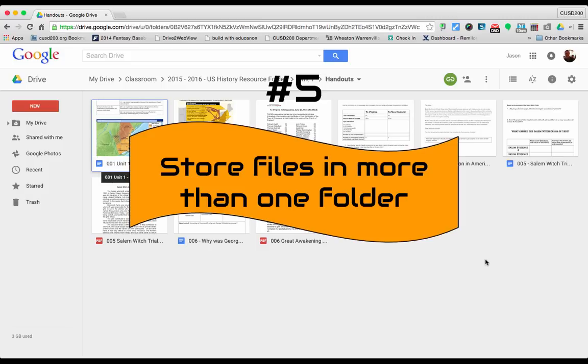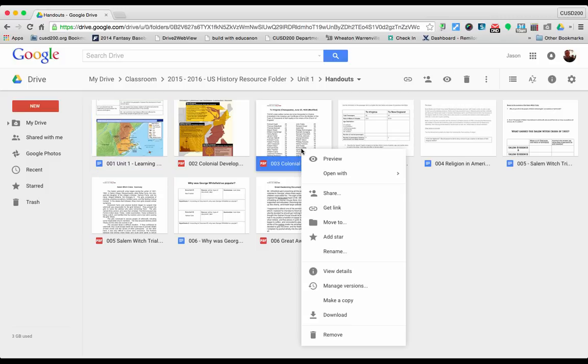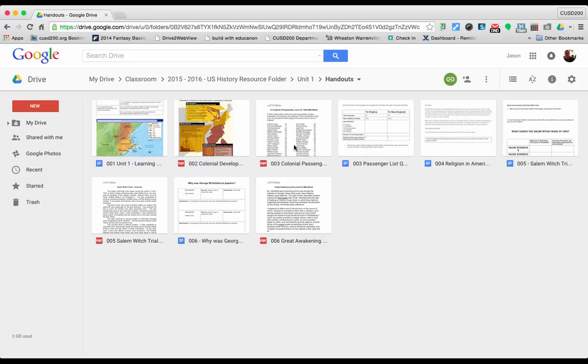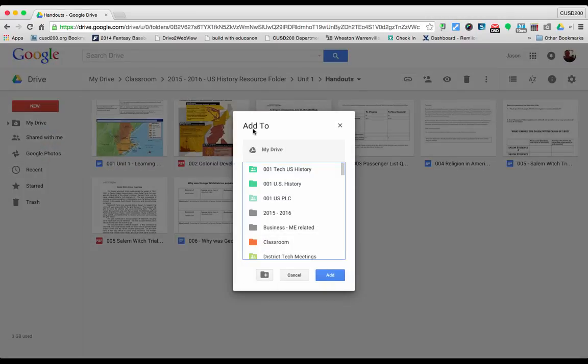Tip number five is how to store files in more than one folder. Believe it or not, a file in Google Drive can live in more than one folder at a time. To move a file you click once to select it, right click, and select move to. However, if you want the file to be in another folder as well, click once to highlight it and then press Shift+Z, and you'll get a menu that pops up that says add to. This lets you have that file live in a different folder while still maintaining it in the current one.